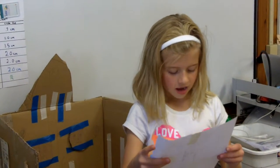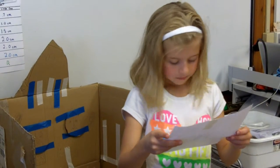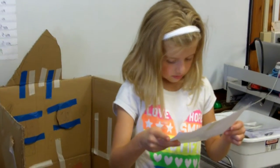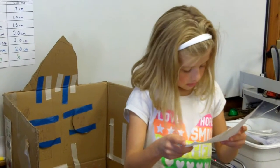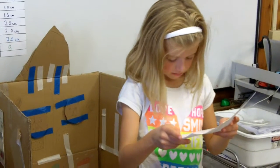A rocket ship! I built a little rocket for me and my brother. I pressed a button and we flew off into space. We flew and saw the stars and came back to Earth.